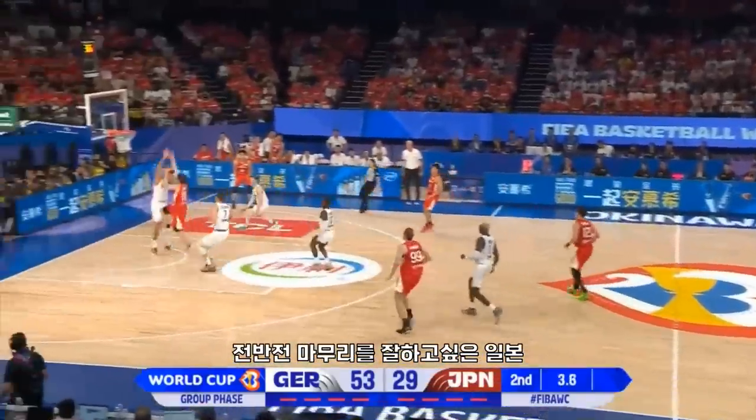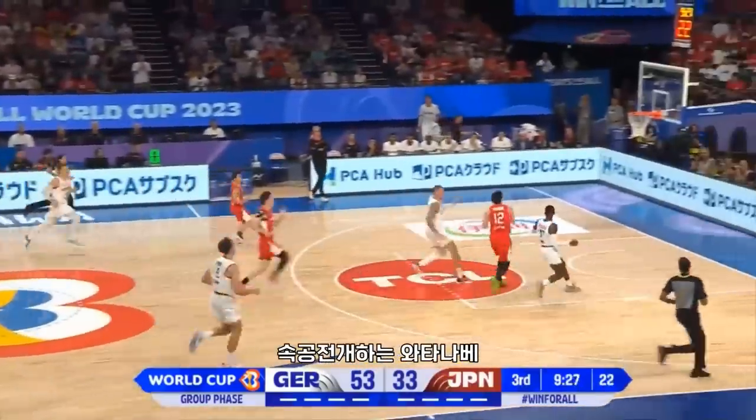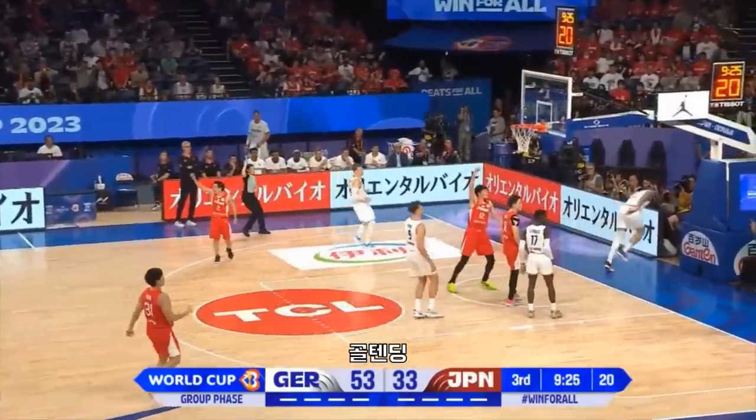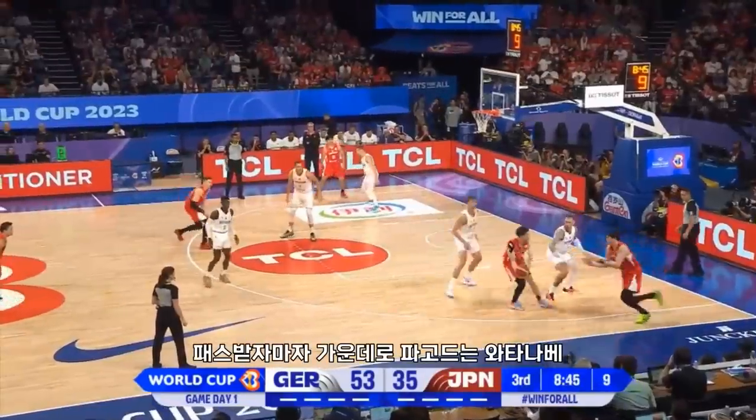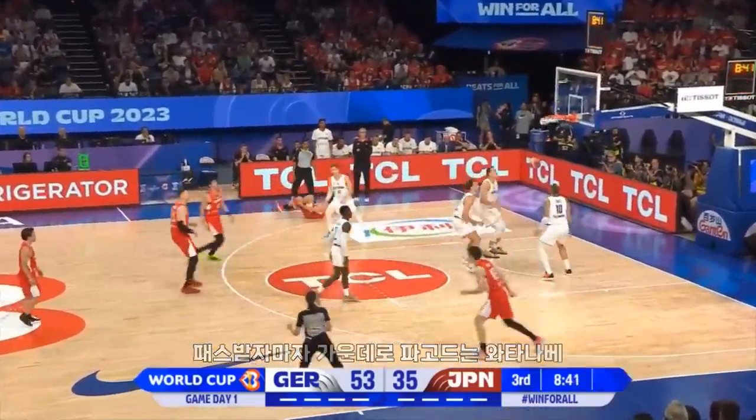Can he finish? He does — Yudai Nashi. Watanabe — no, that's a goaltend, surely. Yes. Hands it over. Watanabe fadeaway — hits it.